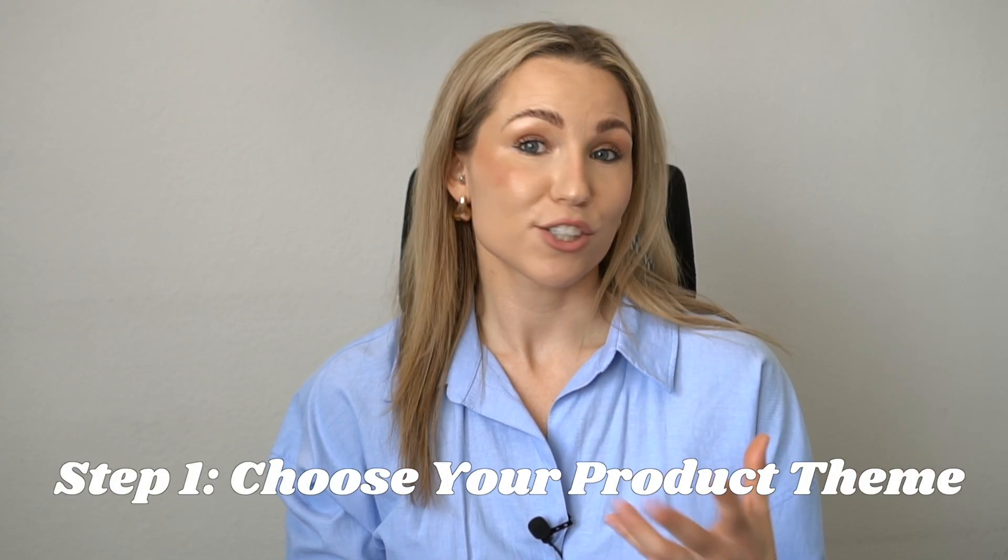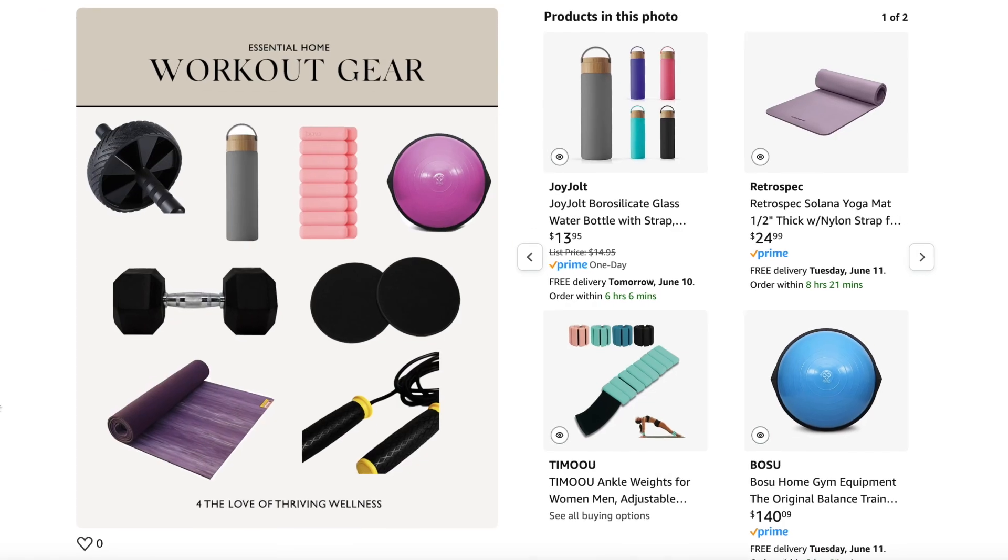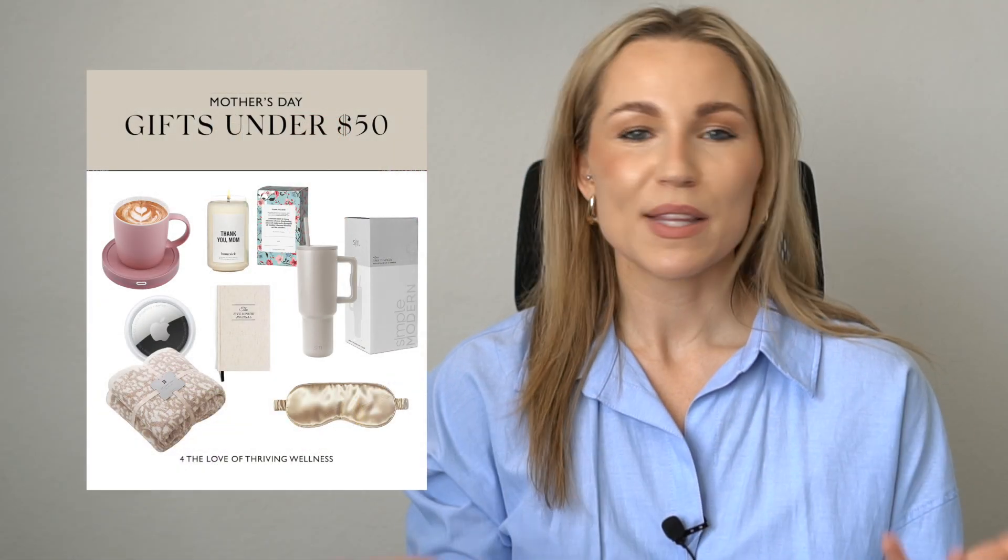The first step in creating a collage for your Pinterest, blog, Instagram, like-to-know-it, or Amazon is to decide what products to include. This comes down to the specific topic or season for which you're creating the collage. For example, Mother's Day wasn't too long ago, so for this video I'm going to create a Mother's Day inspired gift guide. You can make it even more specific, such as 'Mother's Day gift guide finds under $50.' Where you find your products will depend on whether you have affiliate links associated with that website or product.